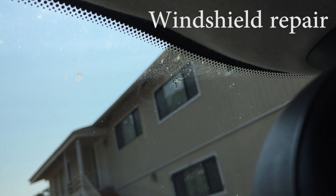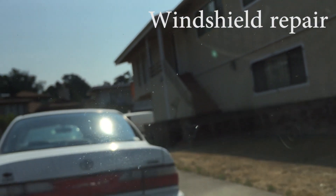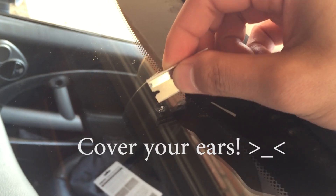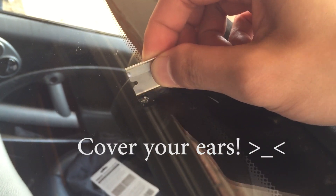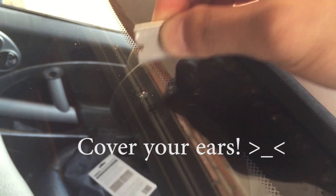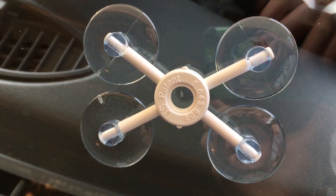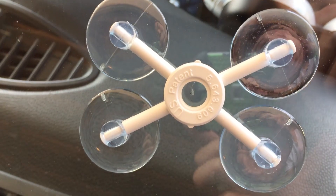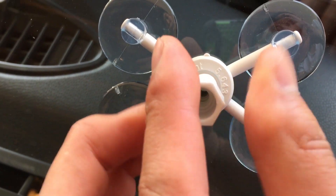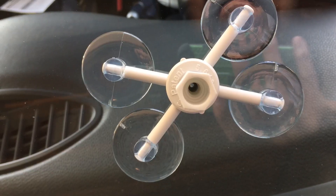I've had a crack in my windshield for quite some time, and there's another one over here that you can't really see. I bought this windshield repair kit. First we're going to scrape off some excess glass — there's not much. Next we put the applicator base over — I've placed that on — and then we put this resin chamber on top.